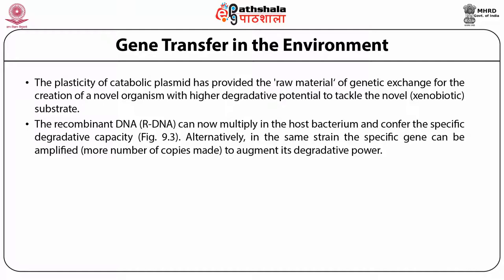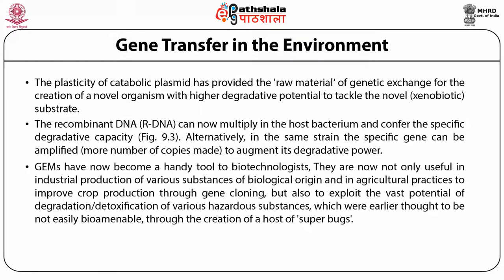The plasticity of catabolic plasmids has provided the raw material for genetic exchange and creation of novel organisms with higher degradative potential to tackle novel xenobiotic substrates. Recombinant DNA can multiply in the host bacterium and confer specific degradative capacity. Alternatively, in the same strain, the specific gene can be amplified to augment its degradative power. Genetically engineered microbes have become a handy tool for biotechnologists — useful in industrial production, agricultural practices through gene cloning, and exploitation of the vast potential for detoxification of hazardous substances through creation of superbugs.